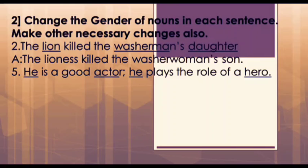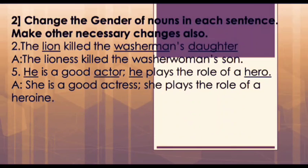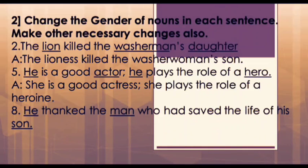Next is the fifth question: 'He is a good actor. He plays the role of a hero.' Here, he, actor, and hero are masculine nouns, and their feminine forms are she, actress, and heroine. Hence the answer will be: 'She is a good actress. She plays the role of a heroine.'